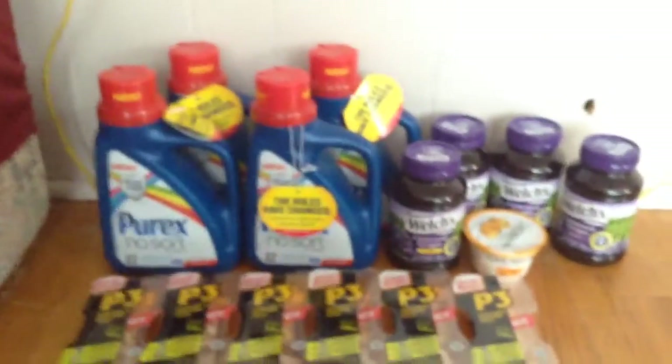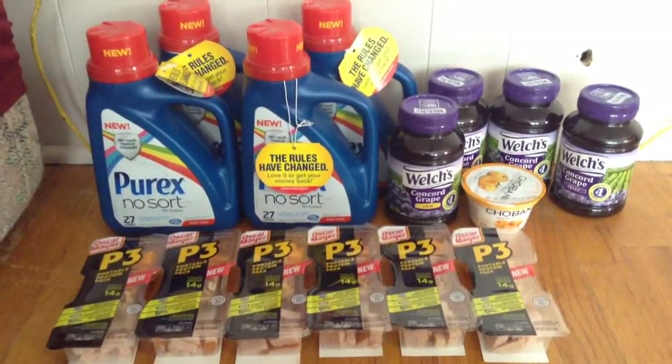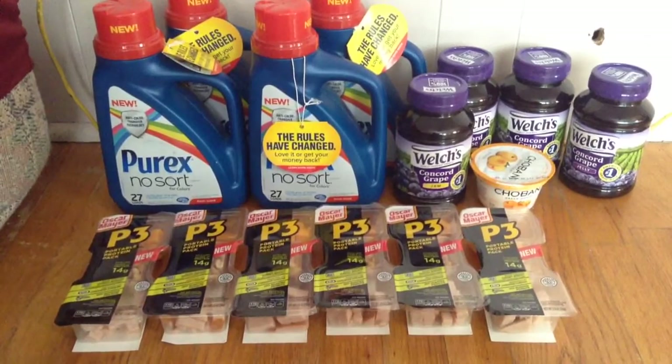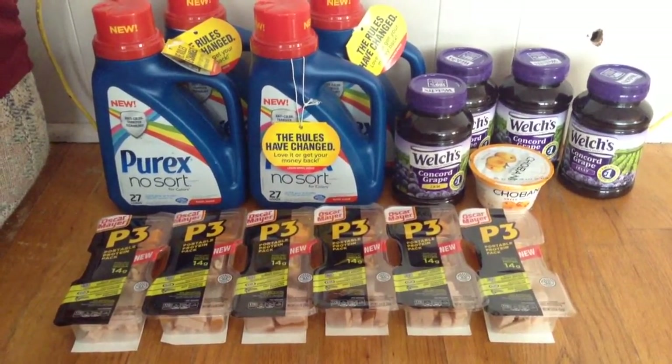Most of these deals are all stuff that I will definitely use. Those protein portions I'm definitely going to use for when I start working out again — I'm actually starting tomorrow on my new workout. Protein is a must for a workout, and that's why I also got my Greek yogurt.